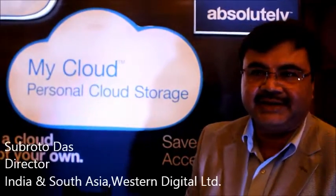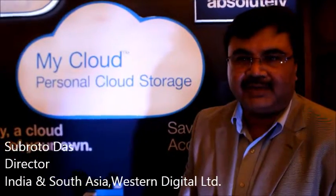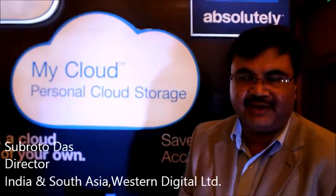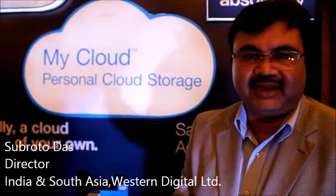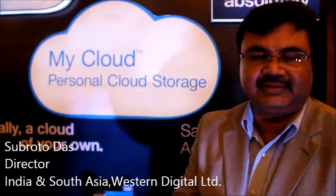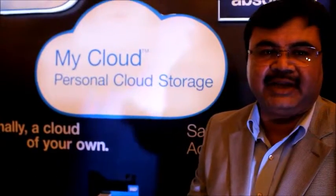This product is basically your own personal cloud at home. When you have multiple devices and various content on various devices, this device helps you to centralize, store, and access all your content — your movie files, your photographs, your music files, anything else you want to share — and keep it in a centralized place. That's the utility and the benefit of the device.